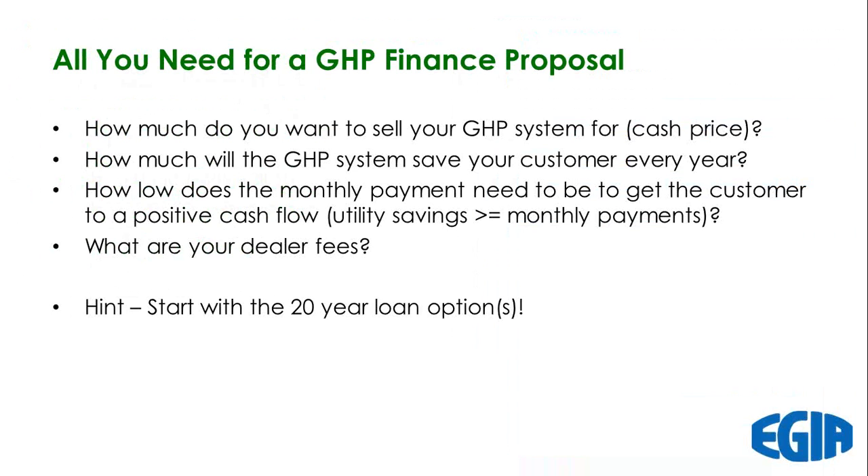This is all you need to know to put together a financing proposal. How much do you want to sell your system for — your cash price? You need to know what your geothermal savings are, calculated annually and divided by 12 to make it a monthly average. You then know what monthly payments are to get the customer to a positive cash flow. You need your dealer fees so you can make sure your sales price covers those costs. We'll start with a 20-year option, and as propane and natural gas prices rise, we might be able to go to a 15-year or lower option.